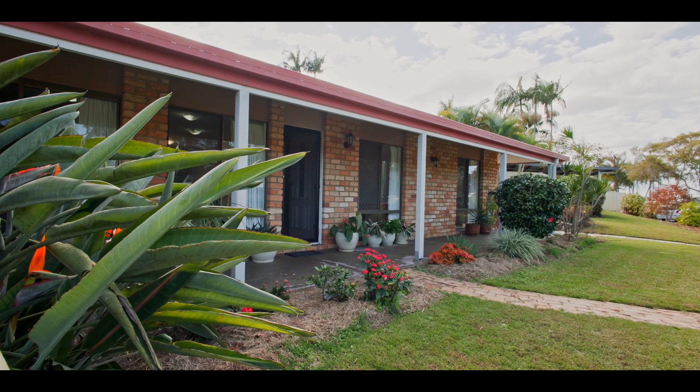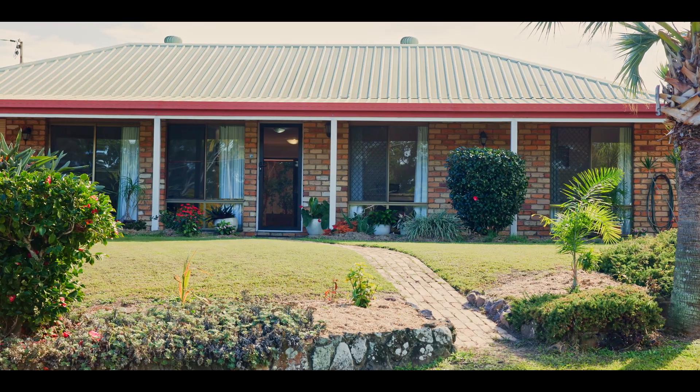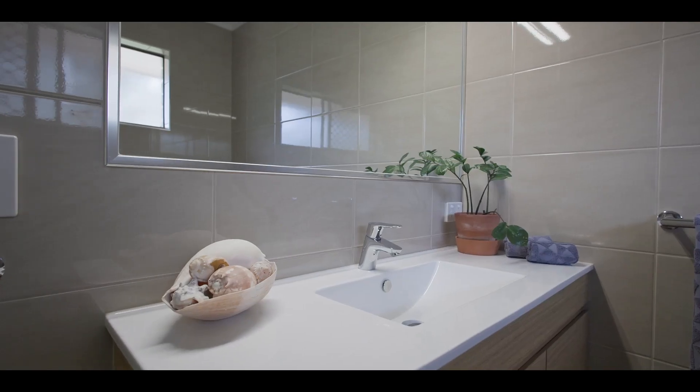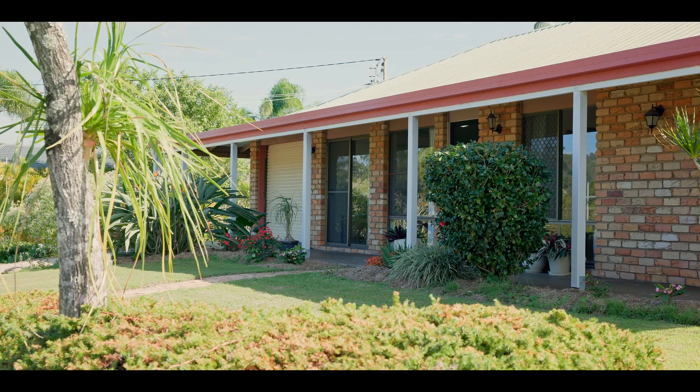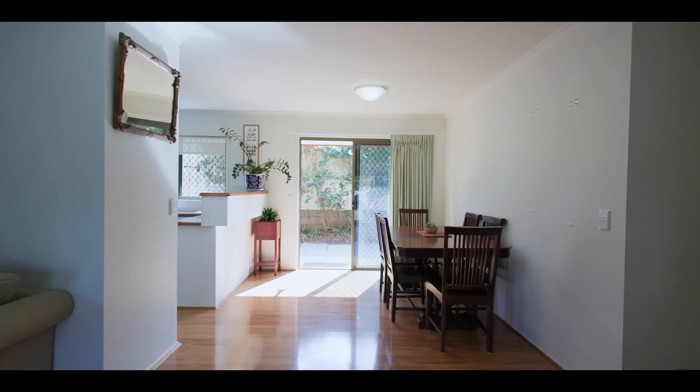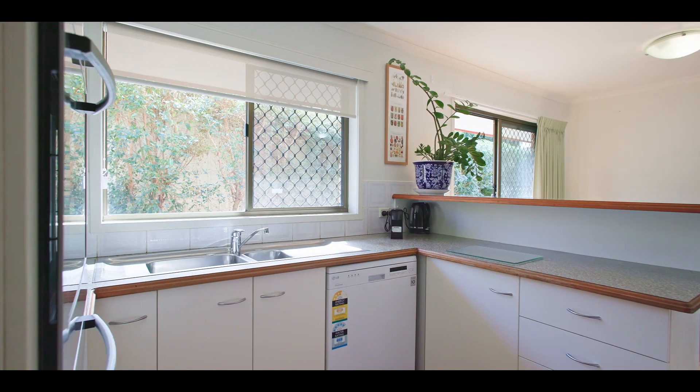The second reason is it's got a gorgeous little home on it right now. It's a solid brick home with fully renovated bathrooms. It's a three bedroom and has a single car garage which can be converted to a second living area or another bedroom. You can easily put a carport out the front. This property has so many opportunities and is ready to move into straight away.